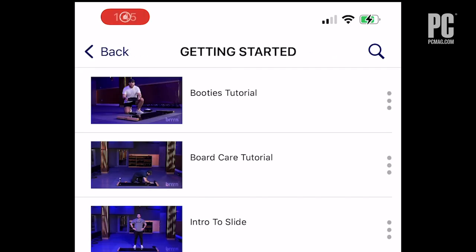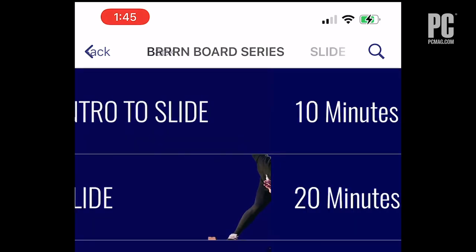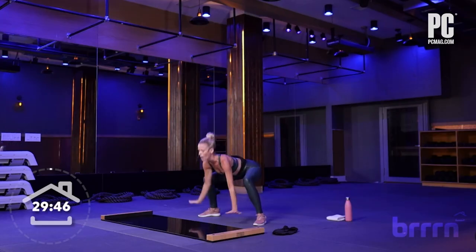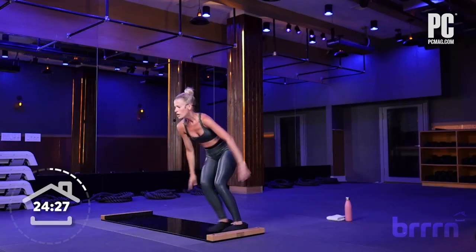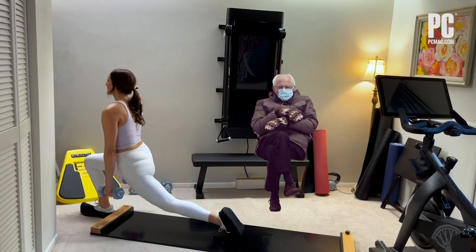It's meant to be used in combination with Burn's at-home workout streaming service, which costs $9.99 per month or $79.99 per year after a 30-day free trial. Available for Android, iOS, and on the web, the service features more than 150 on-demand, trainer-led classes and solo challenges to guide your slide and have you feeling the burn.